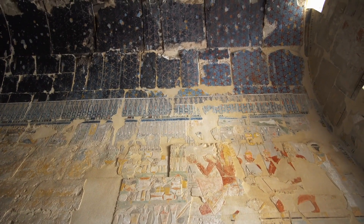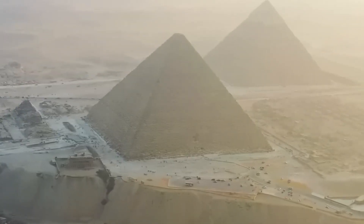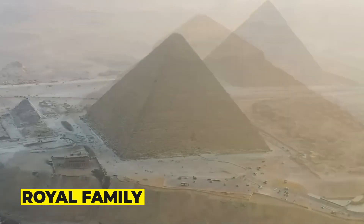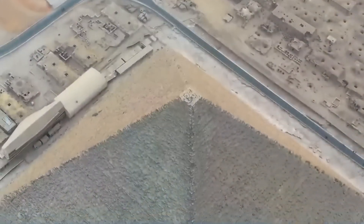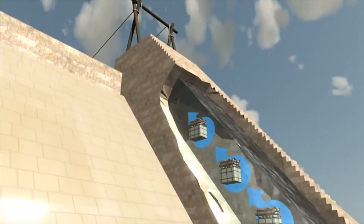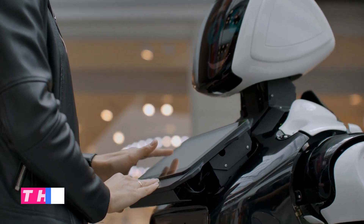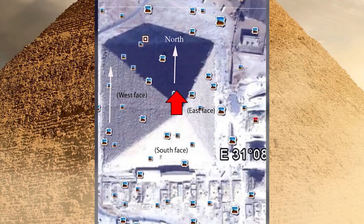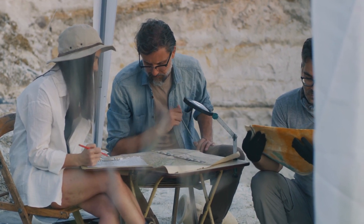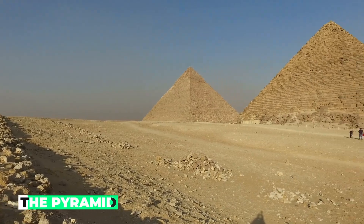The discovery of the corridor has sparked a debate among experts about what it may have been used for. Some believe it may have been a burial chamber for a member of the royal family, while others think it may have been used for storage or as a passage for workers. Exploring the corridor presents a significant challenge, as it is very narrow and difficult to access. The ScanPyramids team has proposed using a robot to explore the chamber, as well as a technique called muography to create detailed images of the chamber's interior. However, the team has faced criticism from some quarters, who argue that any exploration could damage the delicate structure of the pyramid.